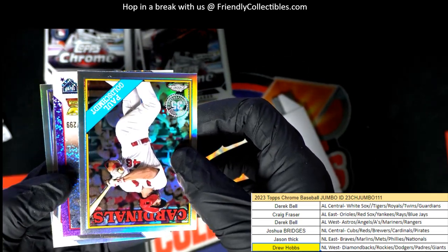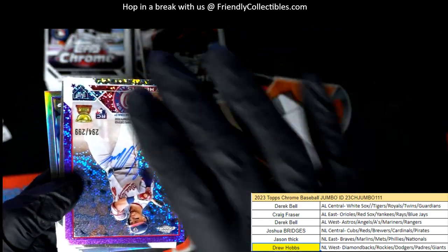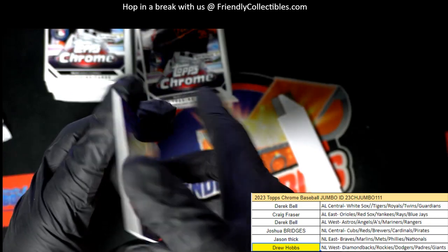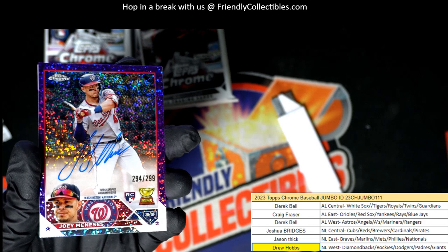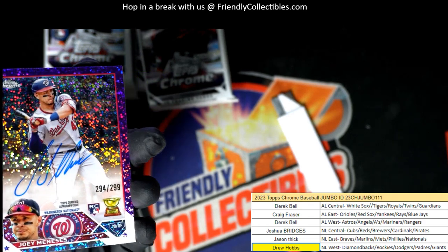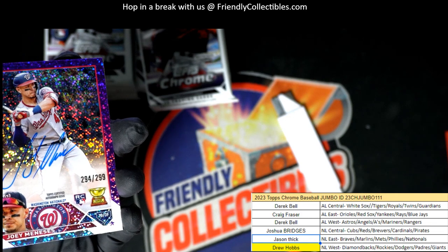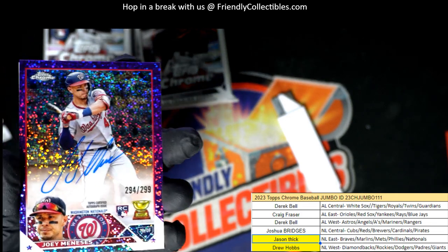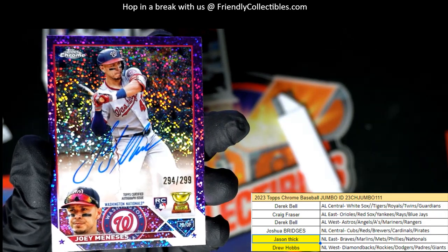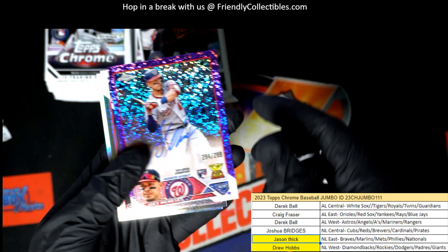What is this? Oh, surprise surprise! Look at this parallel rookie card autograph hit. The Nationals hit in the box break. Congratulations right there, Beaks. Autograph number two.